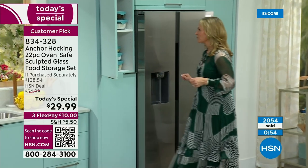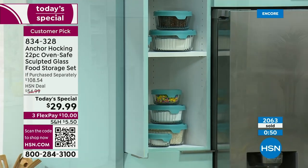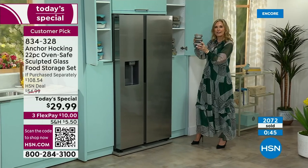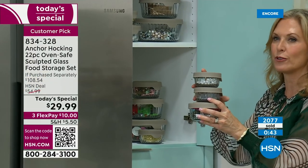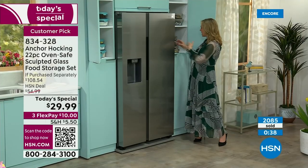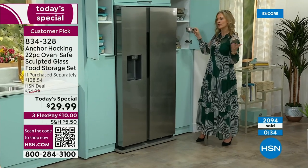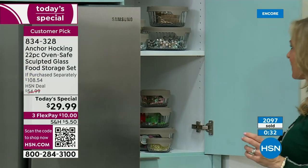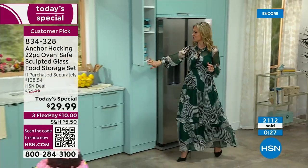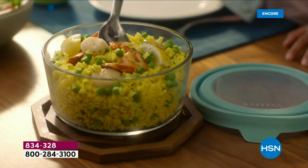You can also put things besides food in Anchor Hocking. Craft month is coming, so we put all our crafts into our Anchor Hocking — if you're a crafter, these are great for all your beads, threads, pushpins, paperclips for scrapbooking. Even beauty supplies like hair accessories or cotton balls. The options are really endless.